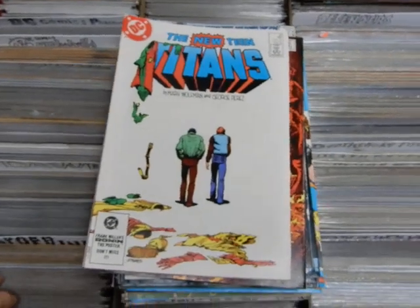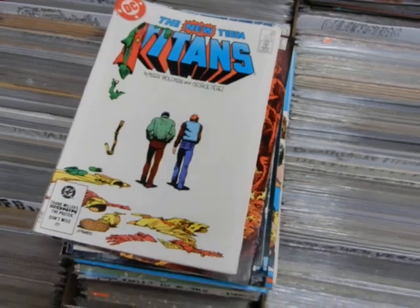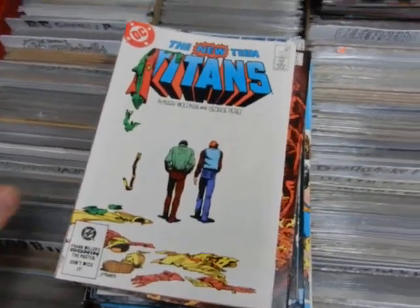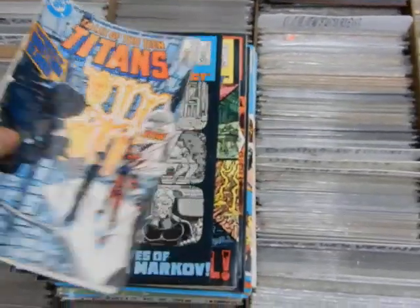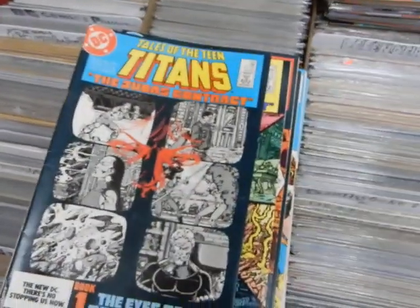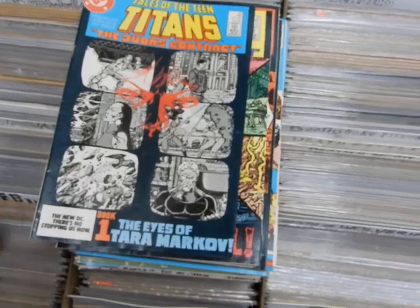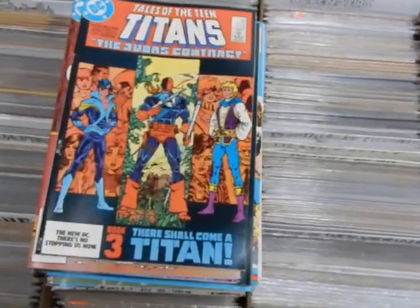Wally West and Dick Grayson give up their identities as Kid Flash and Robin. 40, 41 — 41 is of course going to be a dollar comic; a lot of these Titans are going to be dollar comics, some will not. 42: part one of the Judas Contract. 43, 44 — the first appearance of Nightwing and Jericho, and of course Deathstroke the Terminator in there. We've got 45.